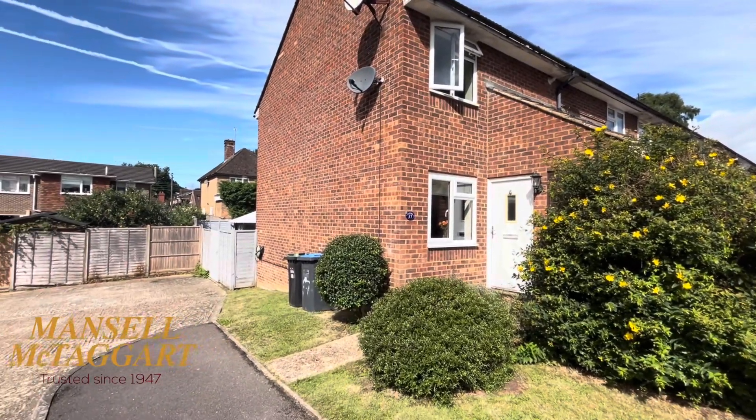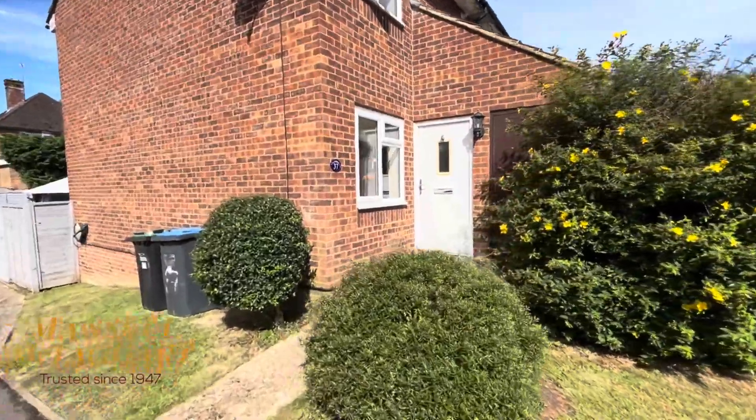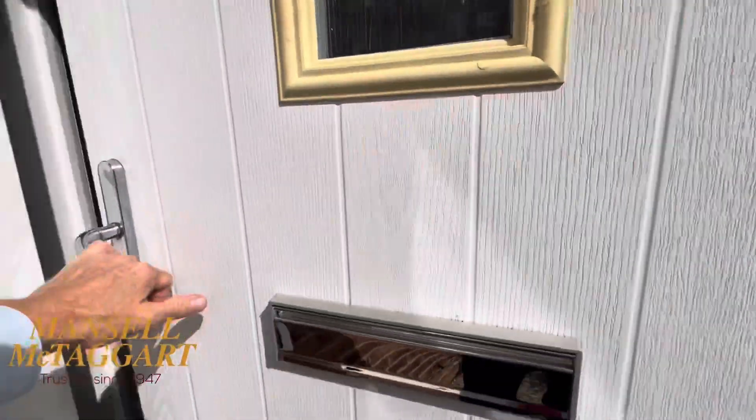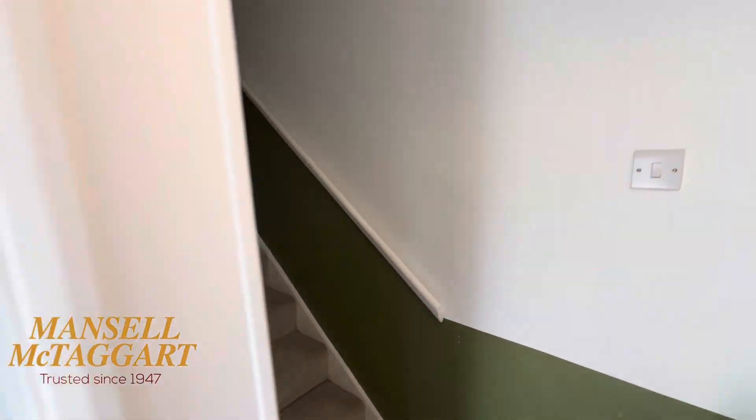So let's show you around. It's the end of terrace. The garden is southwest facing. Outside, you've got the old bin store cupboard there, which is now just a very handy storage cupboard. They've got one of these double-glazed front doors.